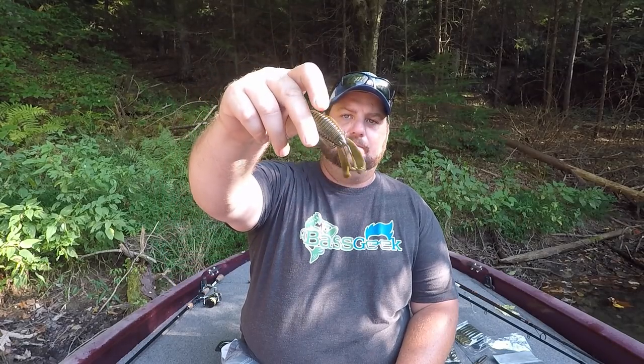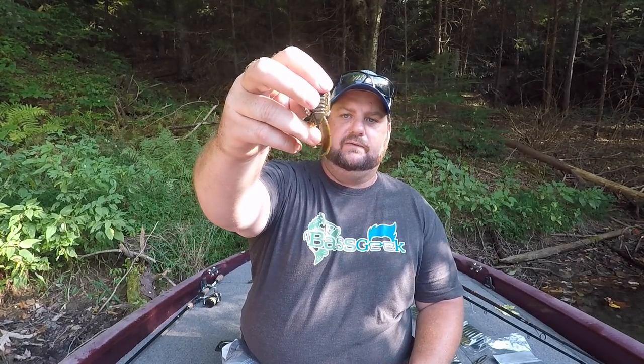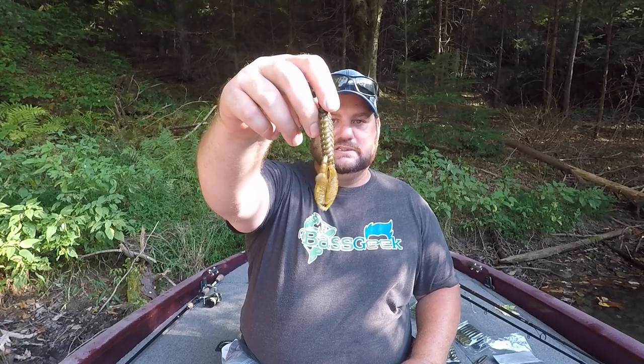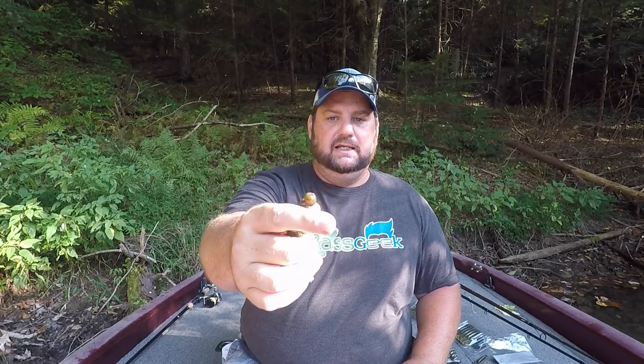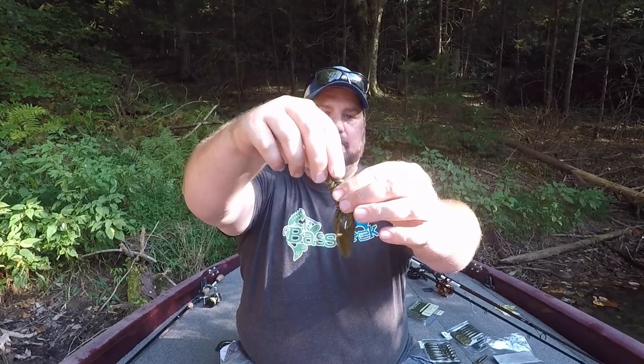Now let's talk about jig trailers. Generally I'm going to match it green to green — if I'm throwing a green jig, I'm going to throw a watermelon trailer. Two of my favorite trailers are the Grunt by Bass Munitions in Green Pumpkin Black Flake — once you pull all those appendages apart it's going to have a little more action — and the Moab by Bass Munitions. The Moab is a big trailer that you can cut down, and it really mimics crayfish and crawdads really well. It's got a nice, subtle flutter action without a lot of kick as it's falling.